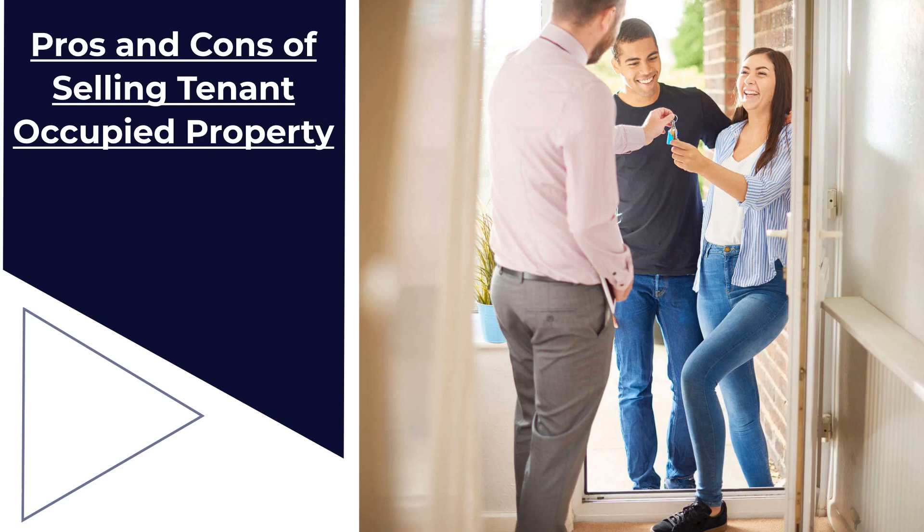Cons of selling tenant-occupied property. One, unhappy tenants — some tenants may not be thrilled about a new landlord, potentially making certain aspects of the process challenging, like scheduling showings. Two, poorly maintained property — if property inspections haven't been regular, the condition of the property may not be ideal, leaving a negative impression on potential buyers.